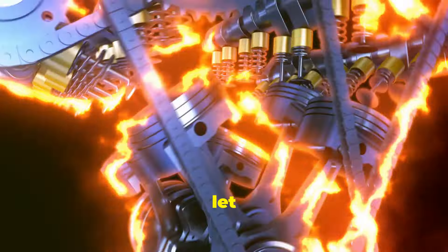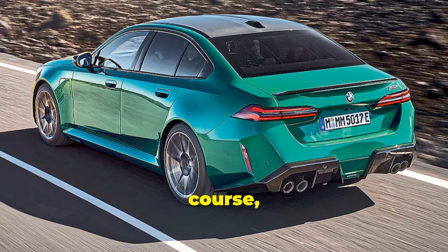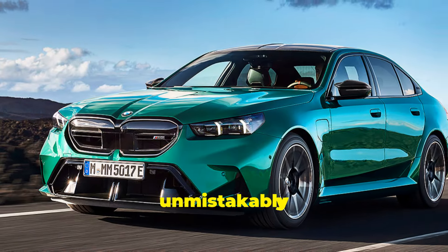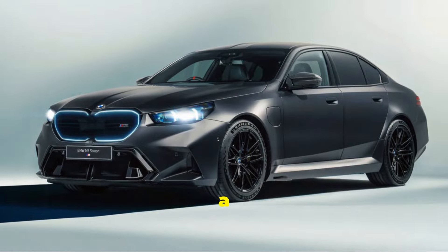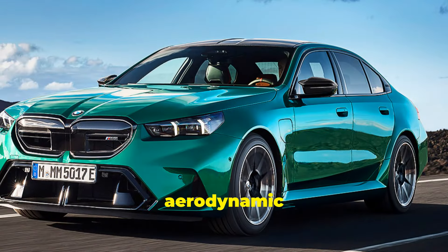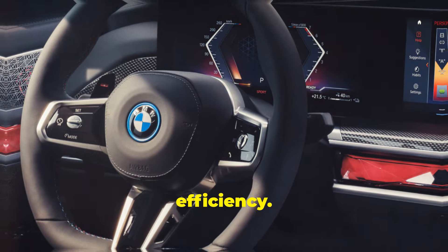And when you want to unleash the beast, just flip it to sport mode and let all 730 horses run wild. The exterior design, of course, screams BMW M5. It's aggressive, sleek, and unmistakably sporty. The front grille is larger and more pronounced, giving it a menacing look. The aerodynamic lines and sculpted bodywork not only look good, but also help with performance and efficiency.